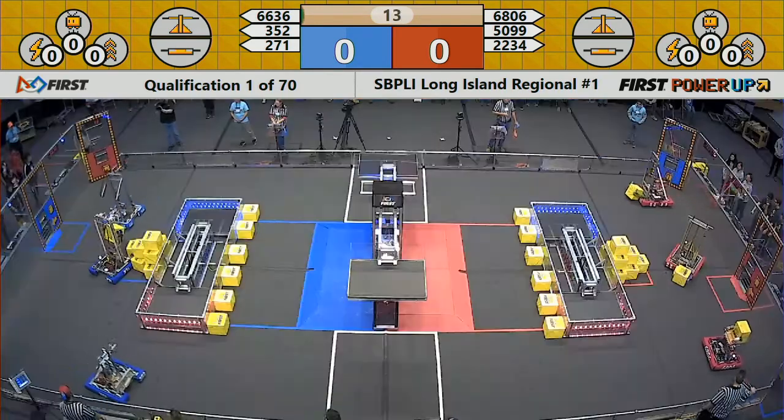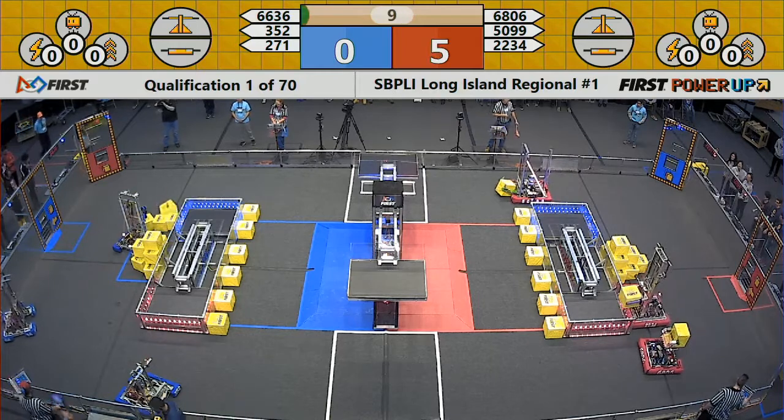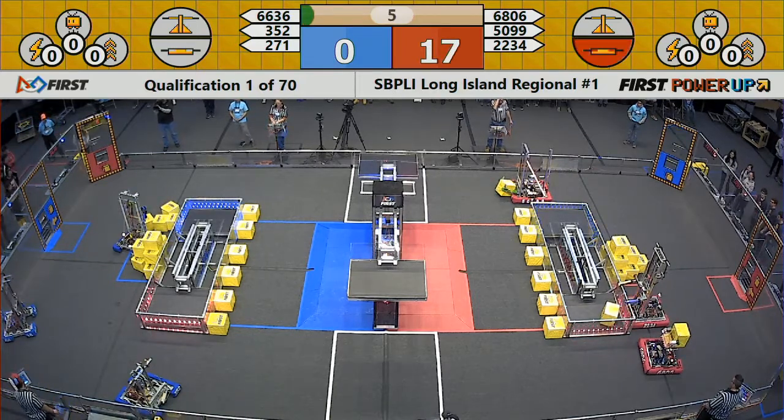Off we go with the first match of the SPLLI 2018 regional number one, the first of two regionals scheduled here at Hofstra University this week.